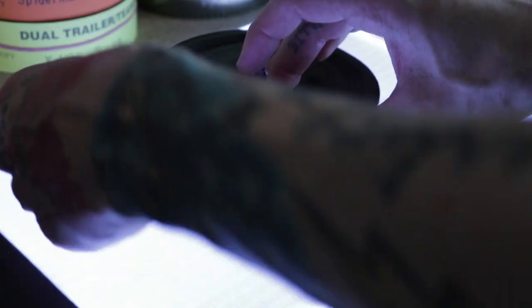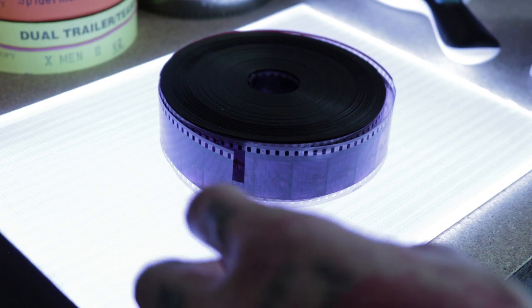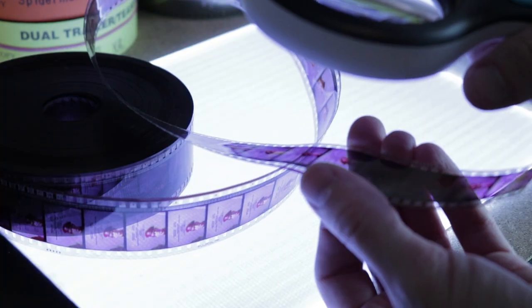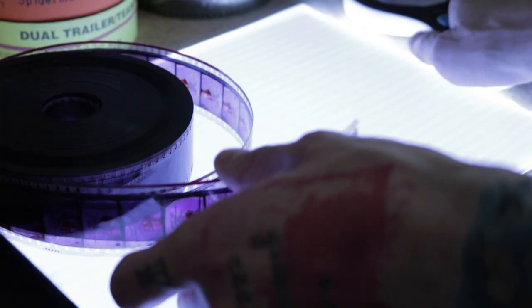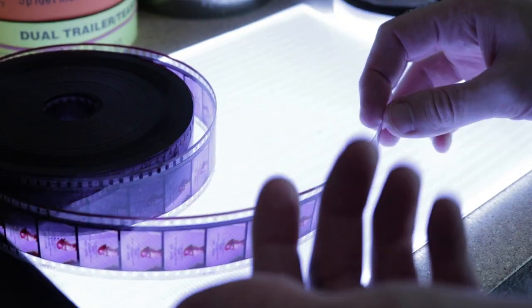First things first, we are going to get this string capture thing off of here, whereas I would have used elastic bands before. Now we can get a better look at the trailer itself. Just a quick look with my magnifying glass — I can see, even without the magnifying glass, that this trailer is end out, or tail out.